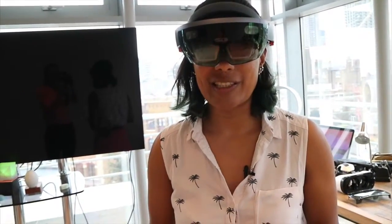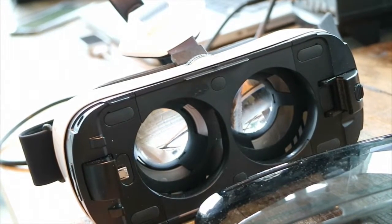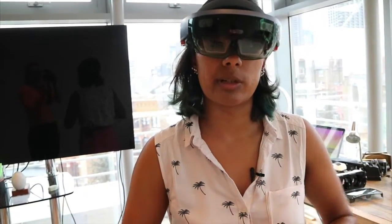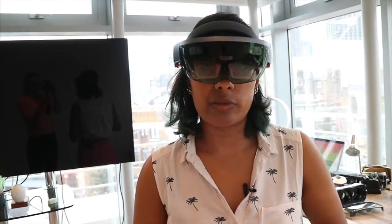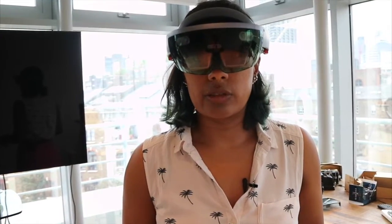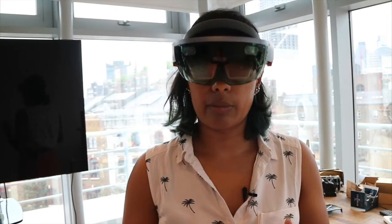I'm still wearing the HoloLens but I've had a little play with it. It's quite different from putting on the Gear VR and quite different from wearing an Oculus Rift, which is more immersive — you're locked into a completely different world. Whereas with the HoloLens you're still very much aware of your actual physical location; you're not lost in another world, but you can see other elements being brought in virtually.